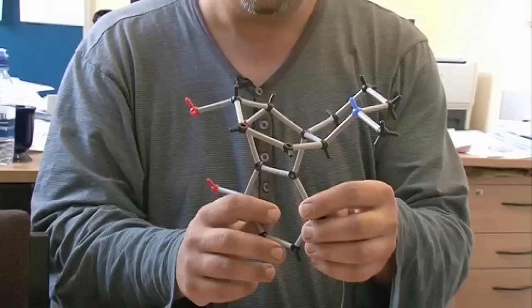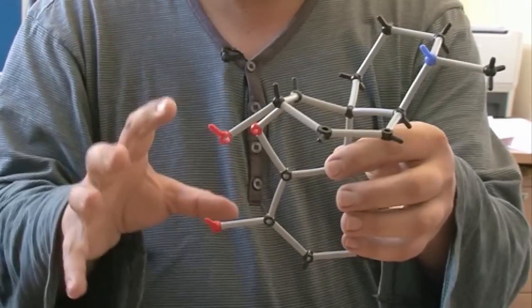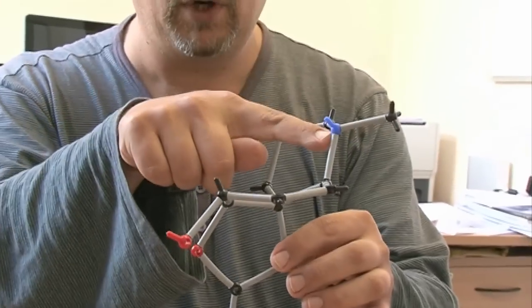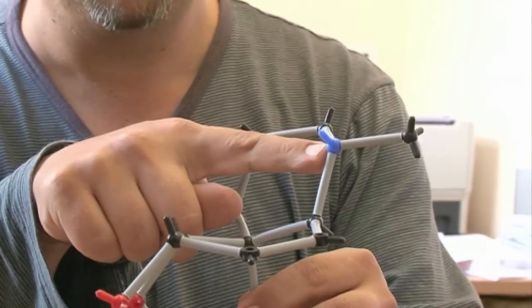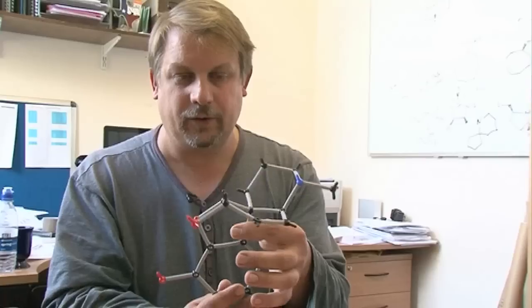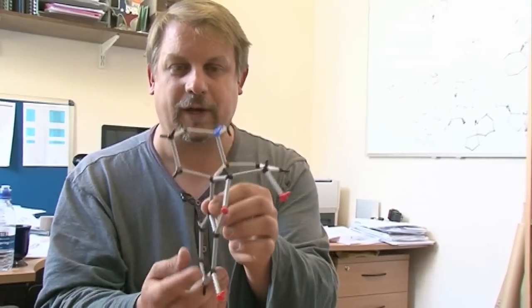So this is a molecule of morphine. I'll just take you around the molecule. So we have oxygen in red, and the blue one is nitrogen — that's really important. And the black ones, they're carbon. So the whole combination of those makes up this quite interesting looking scaffold.